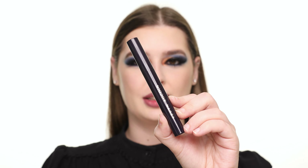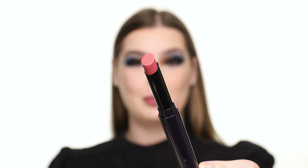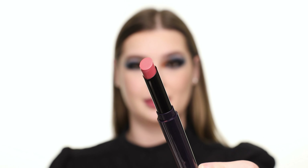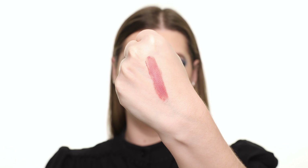Finally, I'm applying the Kevin Aucoin Unforgettable Lipstick. This is available in three formulas: matte, cream, and shine. Here's a swatch of the cream formula in the shade Modern Love. The formula feels pretty unique and I'm not really a fan of it.